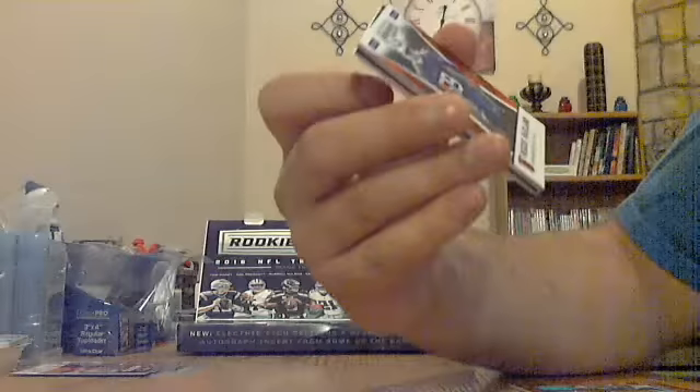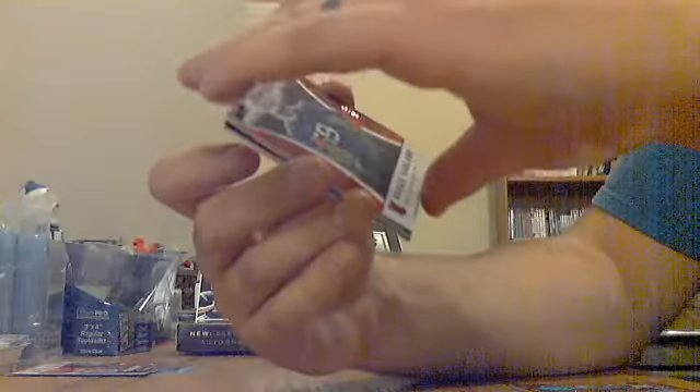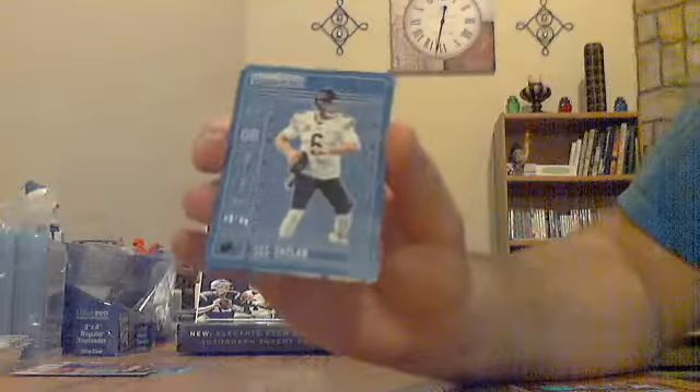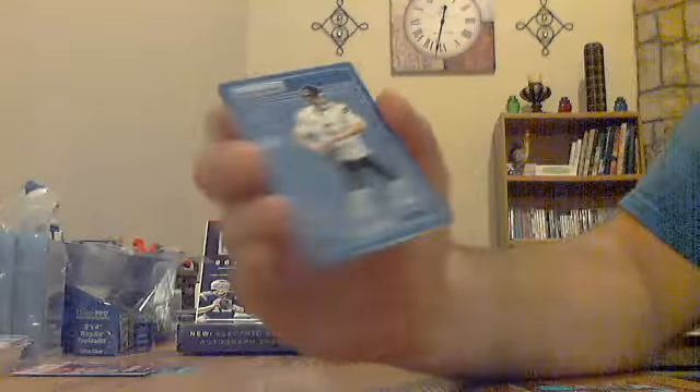Pack number two — base on the front, there's a rookie, these ones are blue. A couple base, couple blues. Reggie Raglan for the Bills, blue out of 49. Jay Cutler blue for the Bears, out of 49.